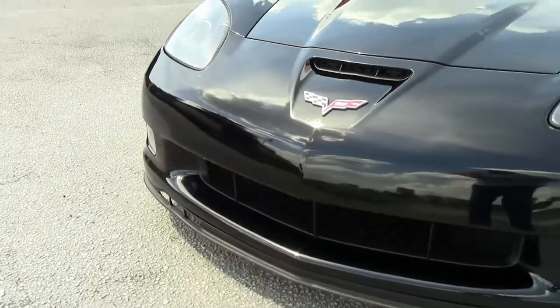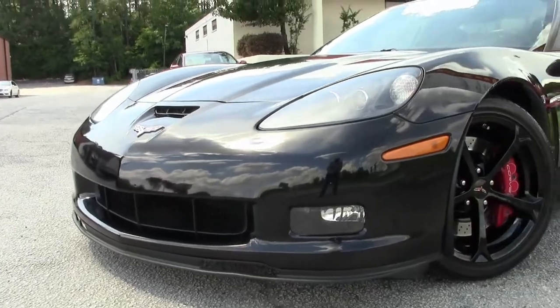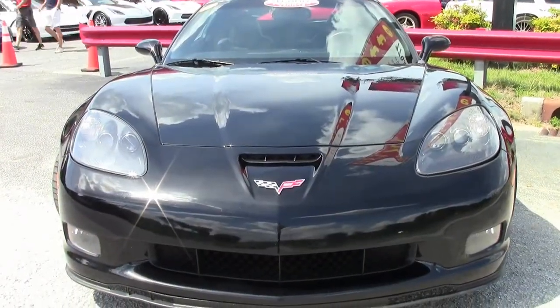Beautiful black exterior, black ebony interior is beautiful as well and in great shape. Under the hood you'll find a 436 horsepower LS3 engine with a six-speed automatic paddle shift transmission.